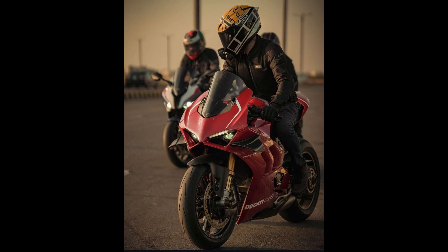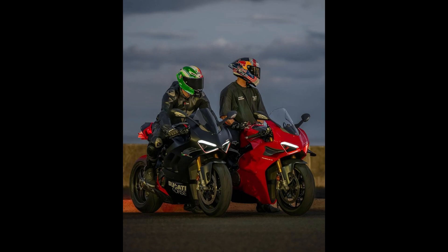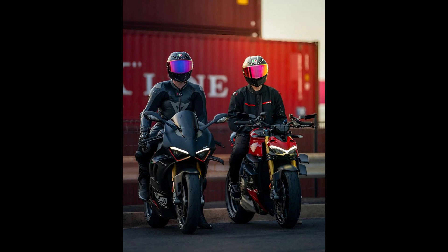The V4R also benefits from advanced electronics, including Ducati's EVO2 traction control, wheelie control, and a sophisticated quickshifter.